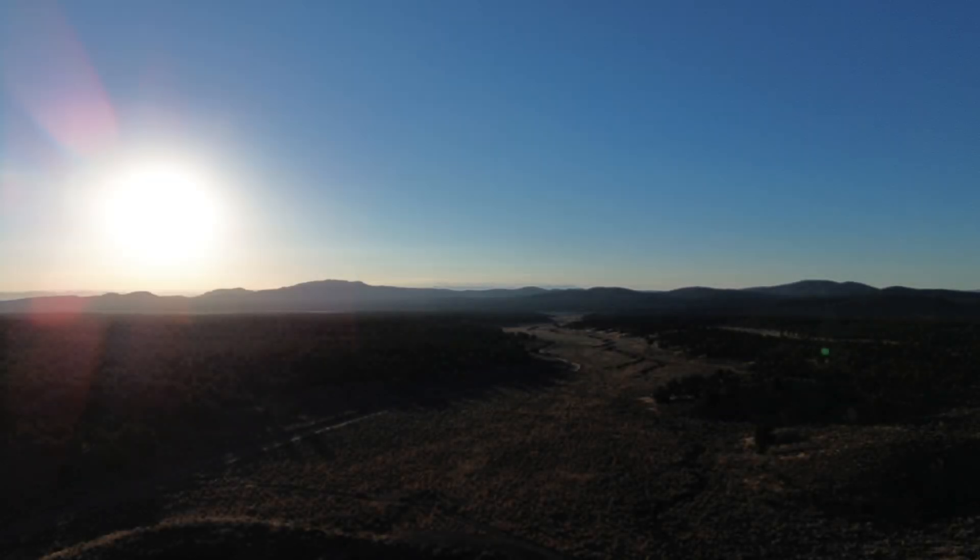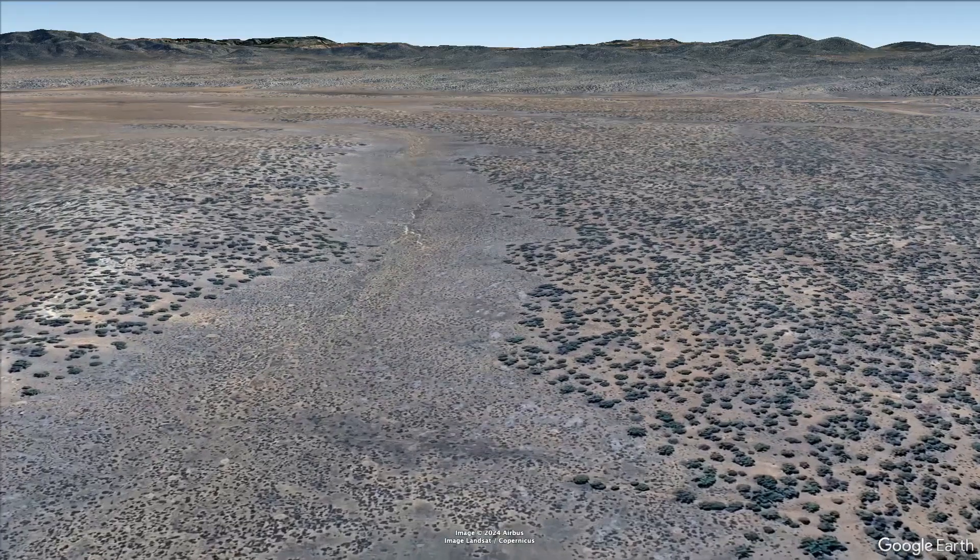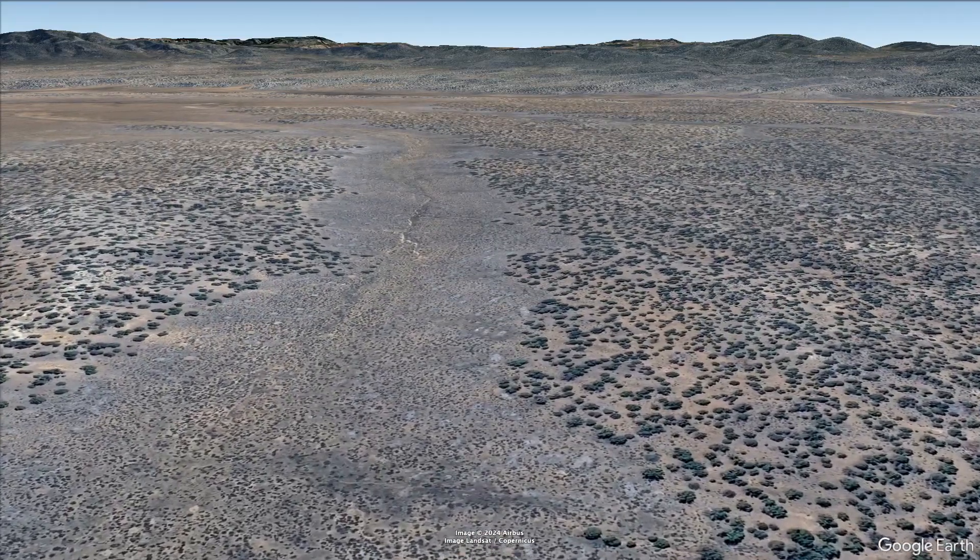Hello, D-Rock here. Welcome to the channel. Water, and lots of it, is what created the contours of what is now called the Great Basin Desert.